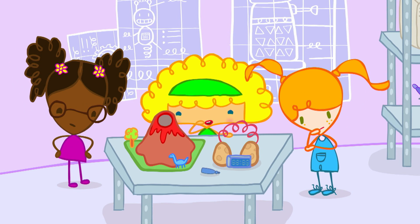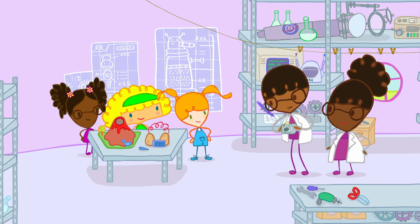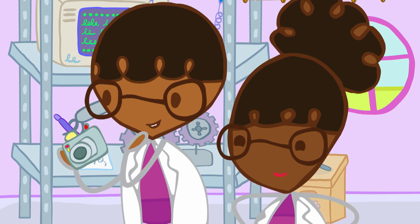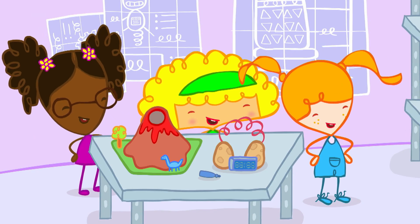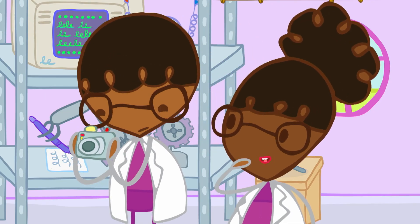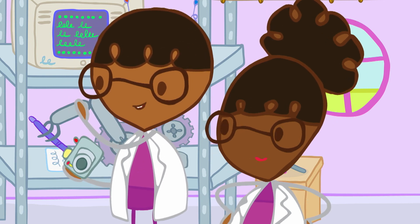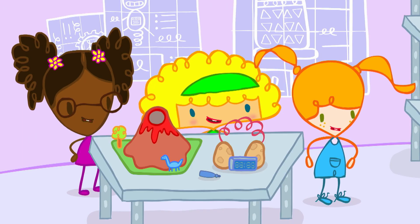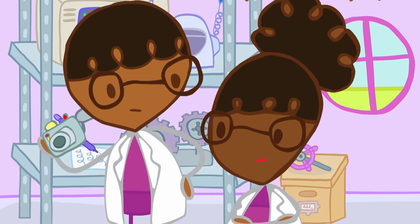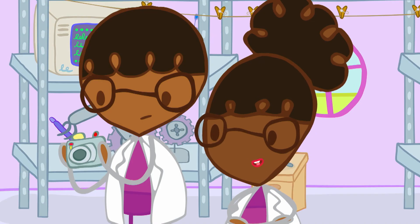Like what? Hmm, what could we make? Everyone bunch up. I want to get a picture of you three working together on your first project. Look in the camera and say cheese! Cheese! It didn't take the photo. I'll try it again. Nope, it's not working at all. We'll have to get it fixed. Or buy a new one. Or we could make one. That will be fun.